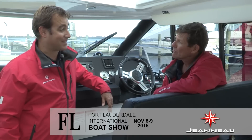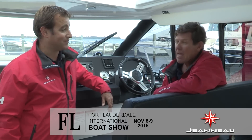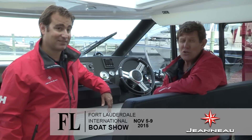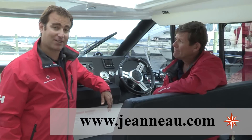All in all, that's 10 boats from our five different Power Boat lines at Jeanneau. It's going to be an amazing show. And between now and then, you can learn all you need to know about Jeanneau on the web at www.jeanneau.com.